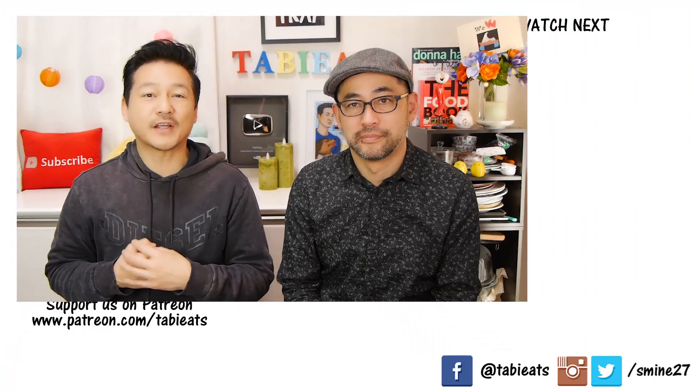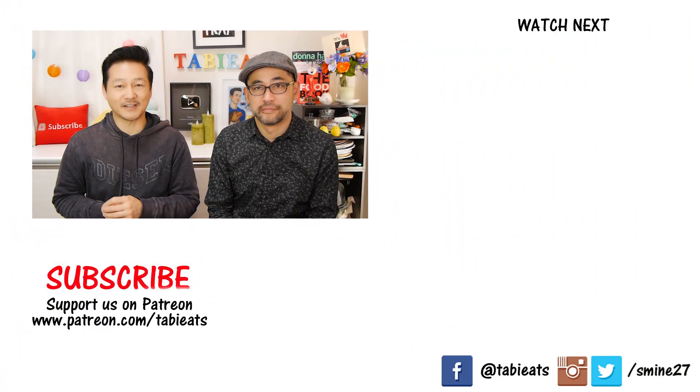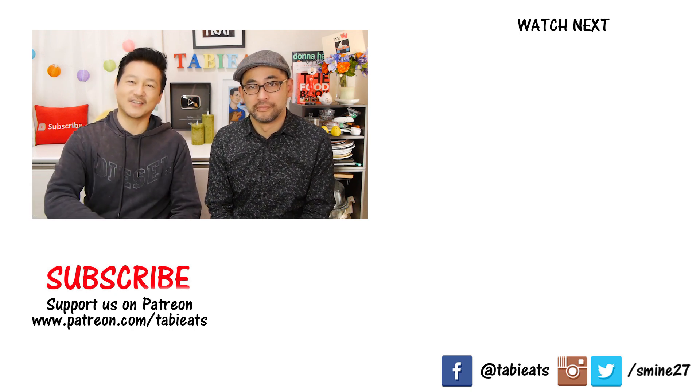We've come to the end of this taste test and we have to decide which one we liked the best. My favorite was buta no kakuni man, the stewed pork belly one. My favorite was the second one — the chashu bun. That chashu bun I would like to eat again for sure! We hope you guys found this video interesting. If you missed our Nikuman taste test from 7-Eleven, make sure to check that one out — it's really interesting to compare the two because they are similar yet so different. Don't forget to like, share, and comment. If this is your first time, don't forget to subscribe. Thank you so much for watching, and we'll see you on our next video. Bye-bye!